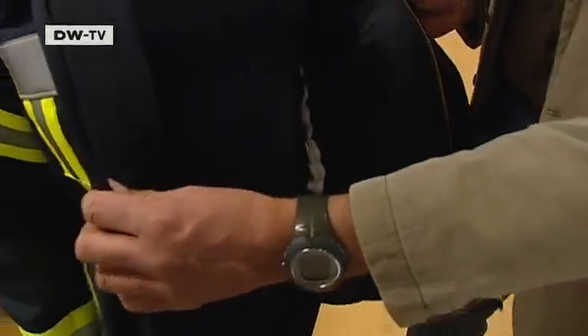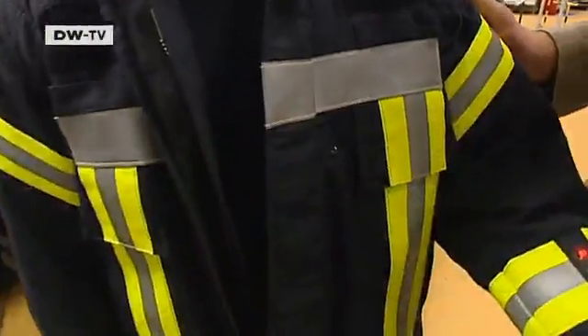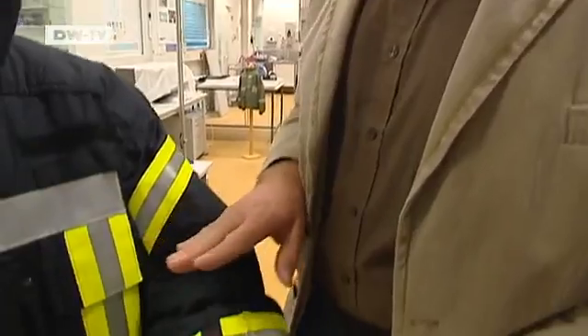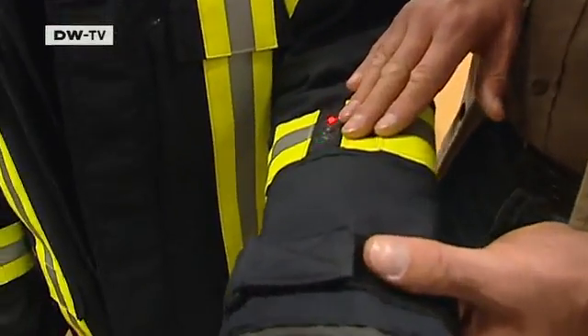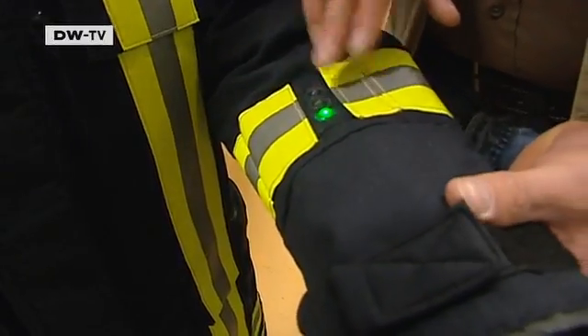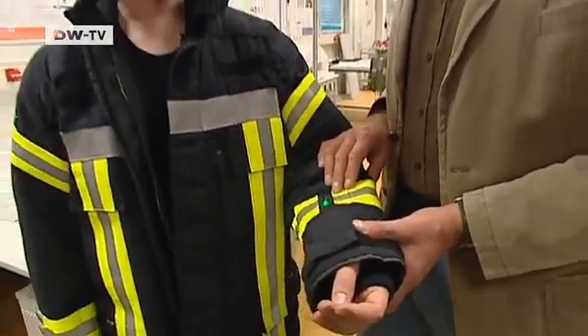The jacket will be connected to the t-shirt, so the data recorded by the t-shirt is transmitted to the jacket. The jacket will also monitor environmental parameters like temperature. The surrounding temperature is recorded and everything together is combined to give a status signal: a green light means everything's fine, yellow signals a technical problem, and red means danger, when the operation probably has to be aborted.